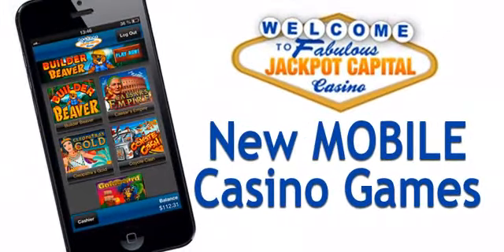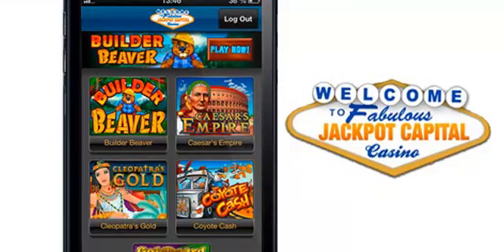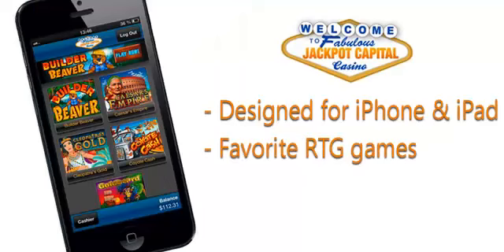Riding a bus or standing in a bank queue, Jackpot Capital Casino players can now enjoy their favourite games anywhere they can take their iPhone or iPad, since the popular online casino has just launched an amazing new mobile casino. The instant-play mobile casino suite boasts some of players' favourite RTG slot games,